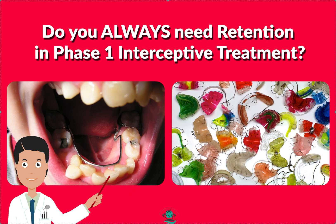I'm Amanda with Straight Smile Solutions, straightsmilesolutions.com. Today we're going to talk about the age-old question: do you need retainers after phase one treatment? Every orthodontist you ask is going to give you a different opinion. My answer is always, well, it depends. Let's talk about what the patient started with and what we did.